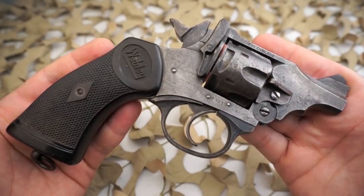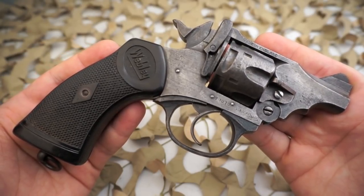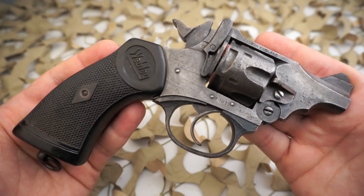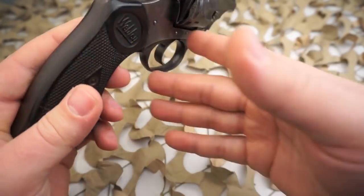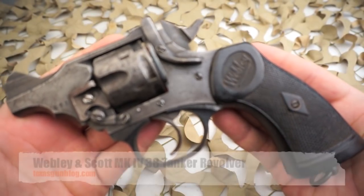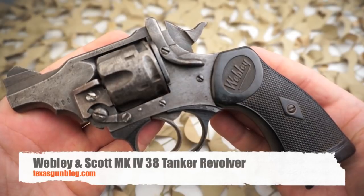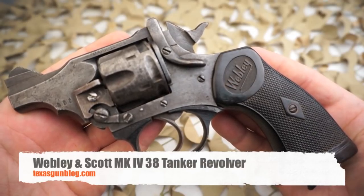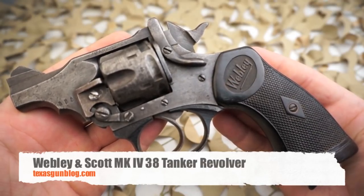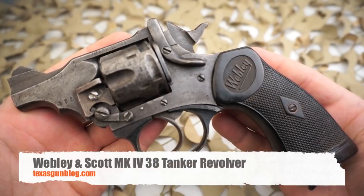Great revolvers for any collection, and I highly recommend that if you haven't yet, do a little research behind the Webleys and go out and buy one. If you're looking for a Webley or you've got one for sale, you can find us at our website texasgunblog.com. As always, we appreciate you watching our videos. We make these high quality videos just for you, so keep on watching, and if you haven't yet, please subscribe to us here on YouTube. Thank you.